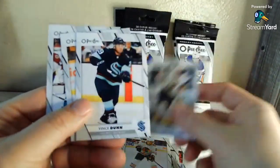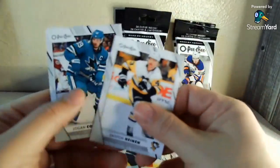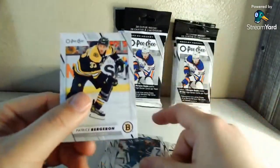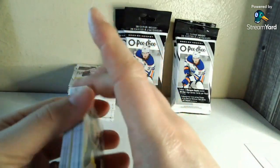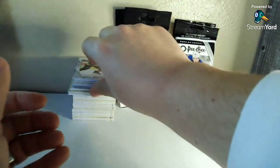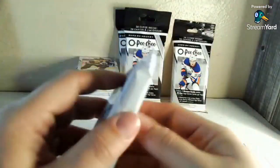Max Domi back-to-back packs, which is interesting — getting the same card in back-to-back packs in a 600-card set when you only get 28 cards per pack. All right, so this will be the last one for this go. We're going to get this done in under 10.